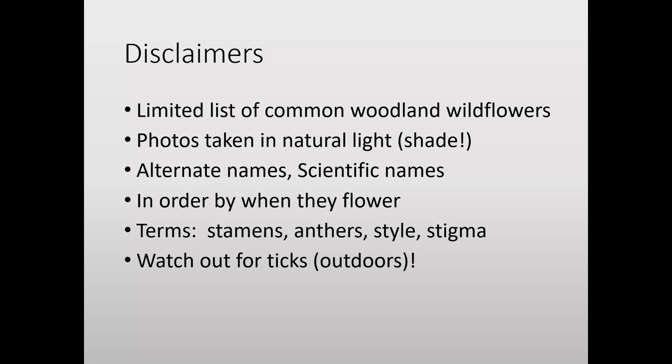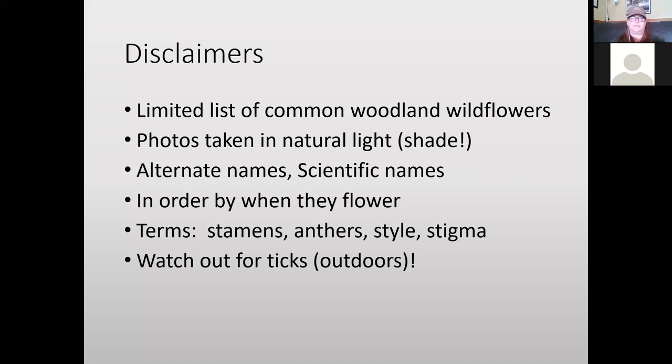Photos were taken in natural light in the woods, so the light is going to be limiting and shady. I didn't want to use any artificial light because that would make it look artificial. I wanted to capture the plant in its natural lighting, sometimes waiting for the sun to peek through the leaves and adjusting aperture, speed, and ISO settings on the camera. I'm not a professional photographer — I thought that would be obvious — but I am a very persistent amateur. I'll be using common names here, and you may know these plants by a different common name or even their scientific names.